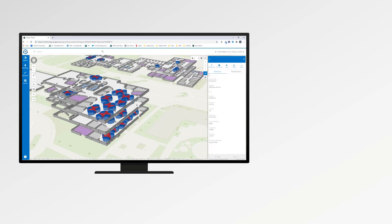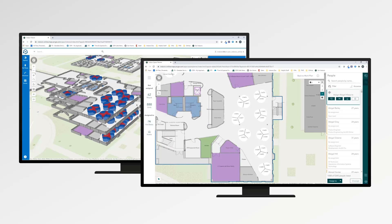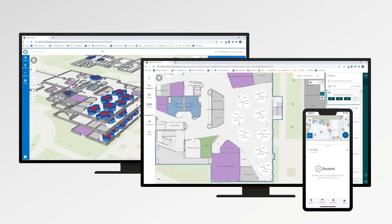In this demo, we analyzed our office space to understand social distancing conflicts. We then resolved these conflicts in the Indoor Space Planner, and then walked through the experience of an employee reserving a safe workspace in preparation for returning to the office.